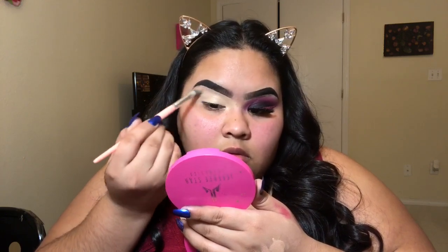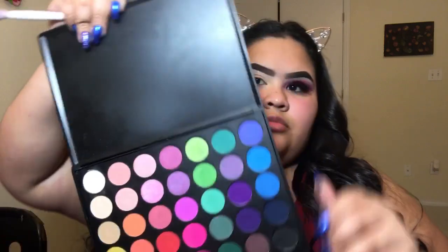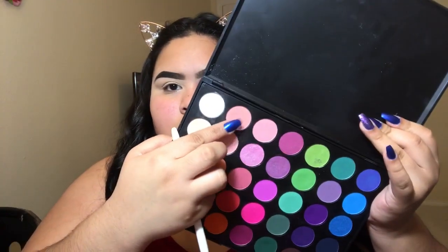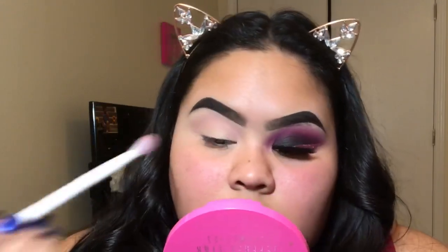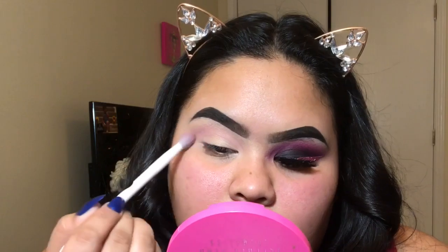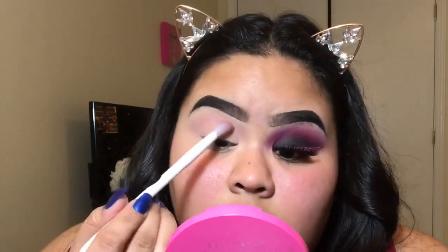I'm going to be using the Morphe 35B palette, and the first shadow I'm going to use as a transition shadow is the lightest pink. I'm blending that in with my Wet and Wild crease brush — the fluffier one, because there are two crease brushes: a small one and a big one. For the second shadow, I'm going in with a darker pink-purple looking shadow, using a flat brush to pack on the pigment.